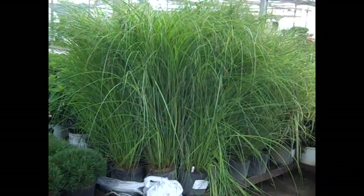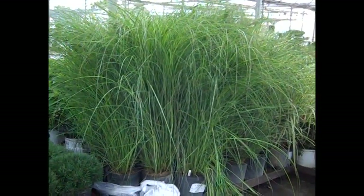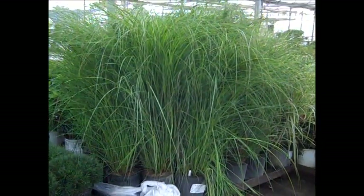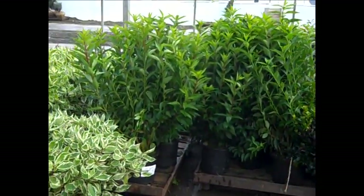More grass coming in and these are three gallon miscanthus Scout — this is one of our newer additions. This is a sterile grass, so if you're in an area where it's sensitive to grasses, this would be a choice. This is a beauty, miscanthus Scout, three gallon.